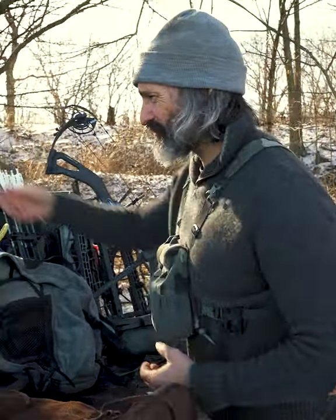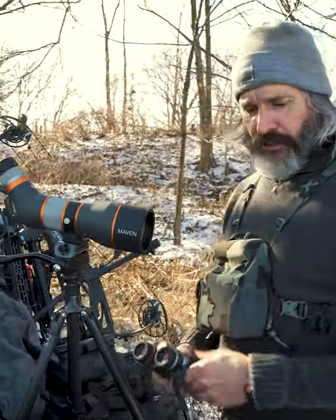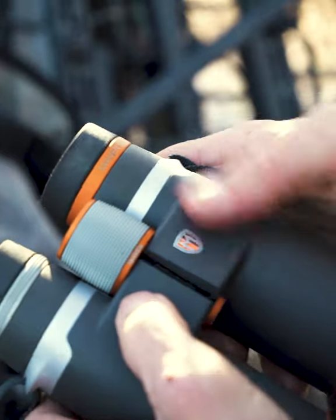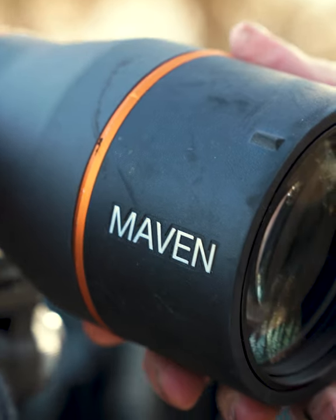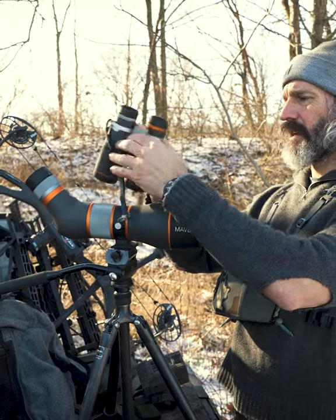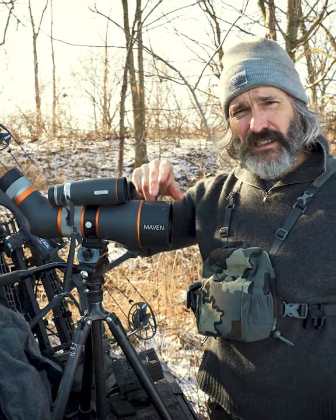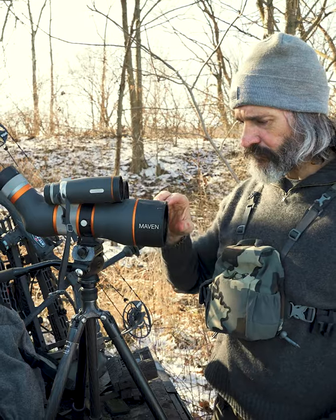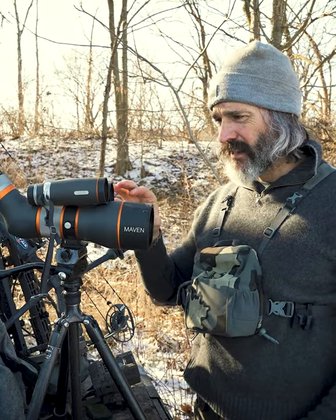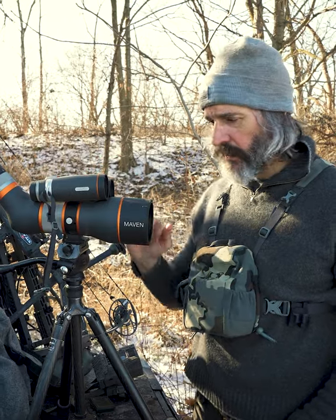One of the biggest things in my kit are my optics. Beside the Loft sweater, my optics are probably the two things I get asked about the most. I use Maven Built optics — a B1 binocular in 10x42 and the S1A spotting scope. They design and sell their gear direct to consumer, so they're at a slightly lower price point than Swarovski or Zeiss, which everyone equates with really premium glass.